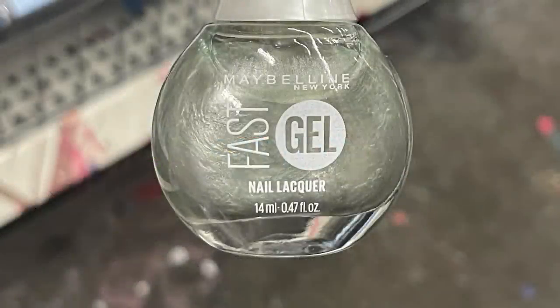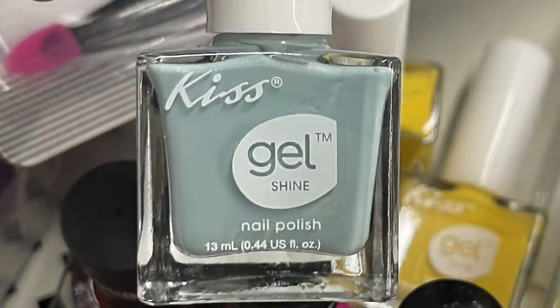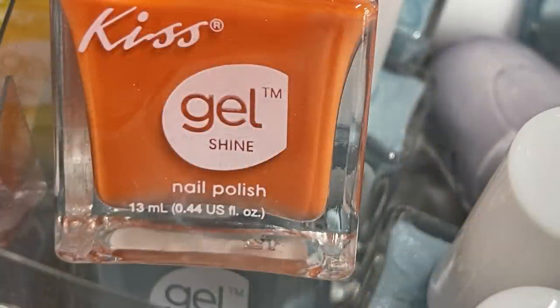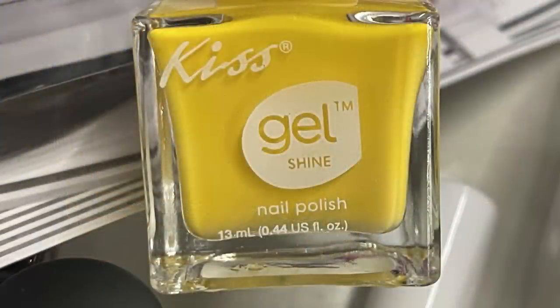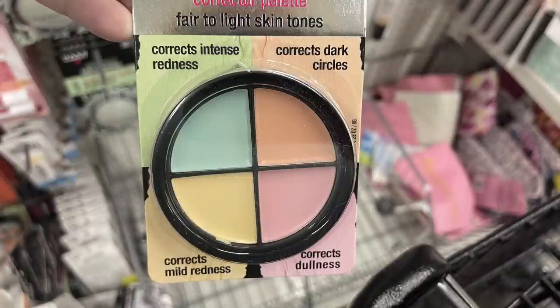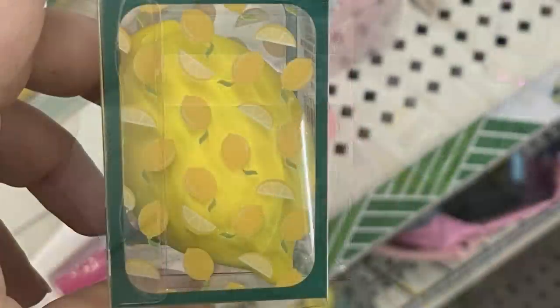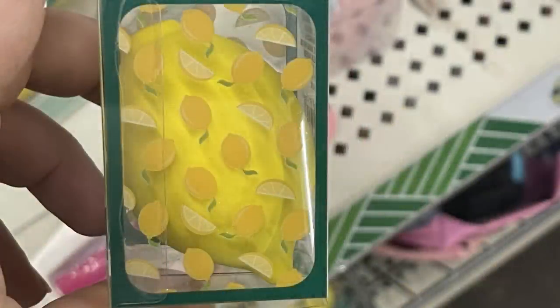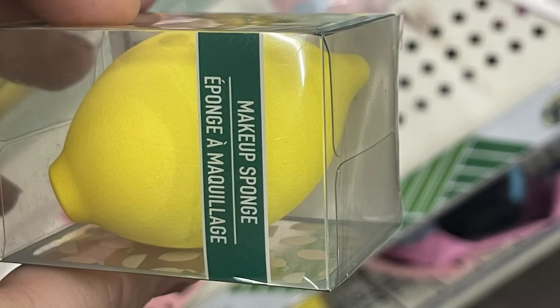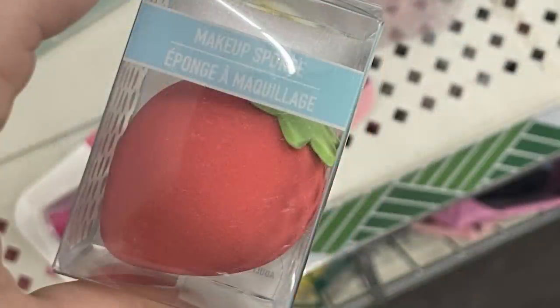They had the Maybelline Fast Gel nail lacquer in a pretty jade green and a light purple, or you can get the Kiss Gel Shine nail polish in light blue, bright orange, and bright yellow for summer colors. They also had the Hard Candy color corrector expert palette — these are blendable creams in four colors for fair to light skin tones. I also found new makeup beauty blenders: the marble pink and blue, a yellow one that looks like a lemon, and a red one that looks like a strawberry.